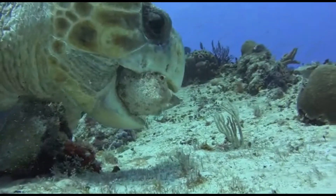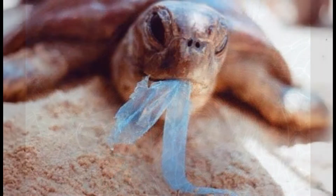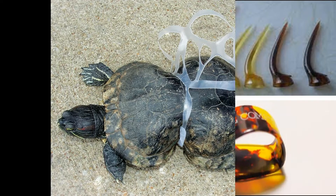The most endangered turtle is the hawksbill turtle. Their shell is highly coveted to make handicrafts, jewelry, spurs for roosters, nails to play guitar, and sticks to mix cocktails.